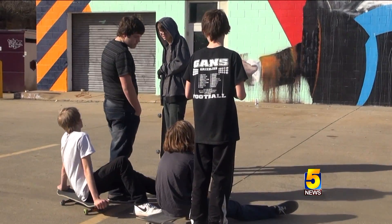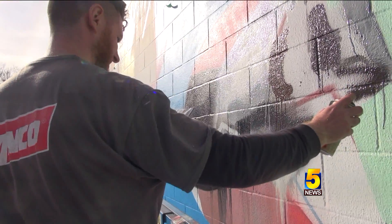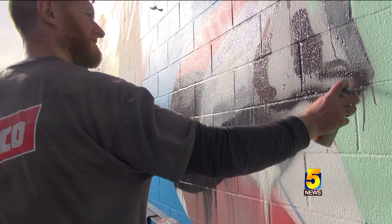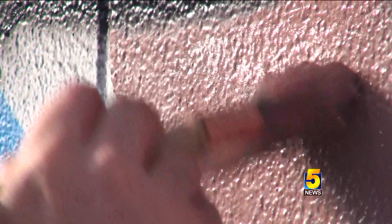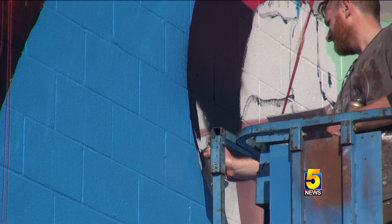Something is going on in the parking lot of the Border Town skate shop. We're trying to do something different, so it's new and it represents the future. Two artists, both originally from Ireland, have made their way to Fort Smith for a few days for a special project.